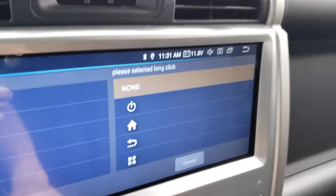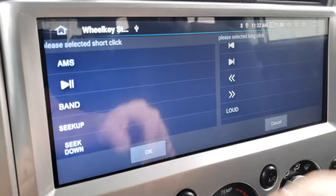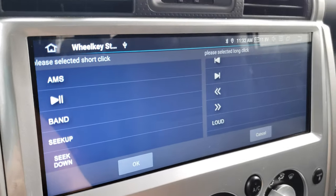And over here you have a long click option. So it's basically the same thing — if you hold it as a long click, it will give you a second option. That's pretty cool.